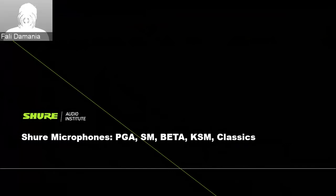Hello everyone, good evening and welcome to today's webinar on Shure's microphone catalogue for various applications. We have the PGA, SM, Beta, KSM, and Classics. We'll go through each of these mics, what they are meant for, who they are meant for, and various applications and features of these microphones.